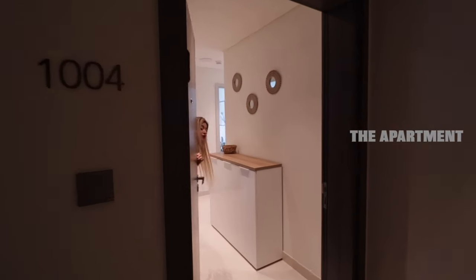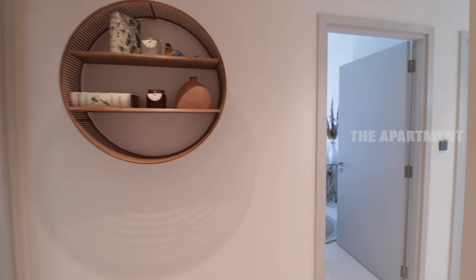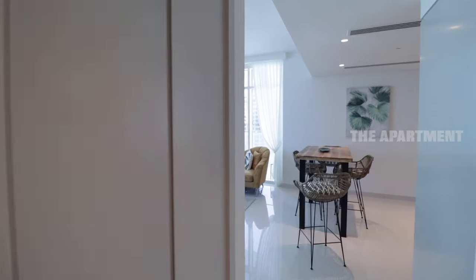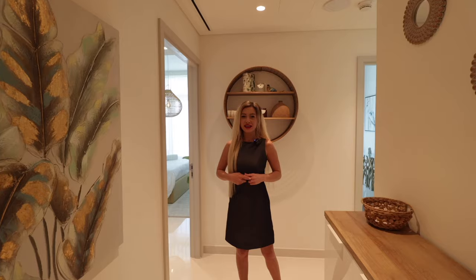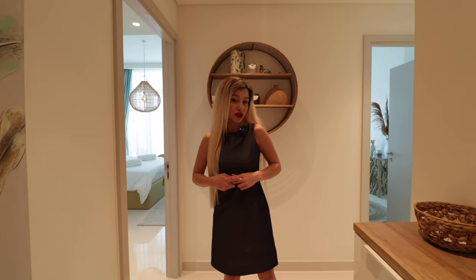Welcome to your dream vacation home. Come on in. The first thing you notice is the modern design of the home. This is a custom-designed dream vacation home. The interior design is done by Suidabal. You have two bedrooms — now let's start with bedroom number one.